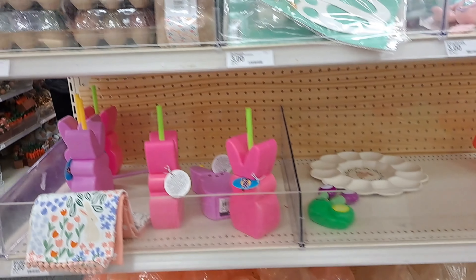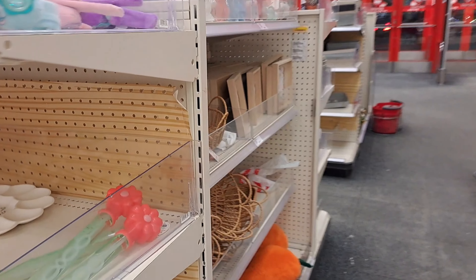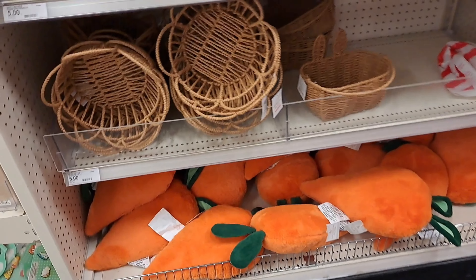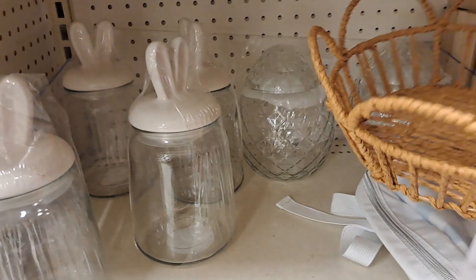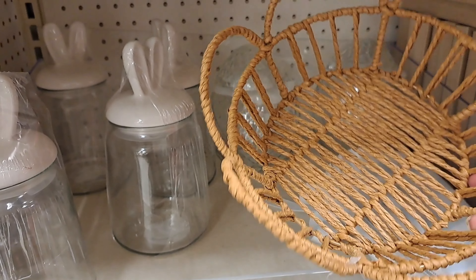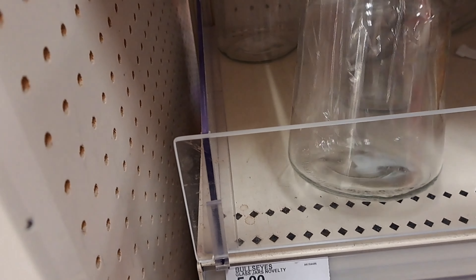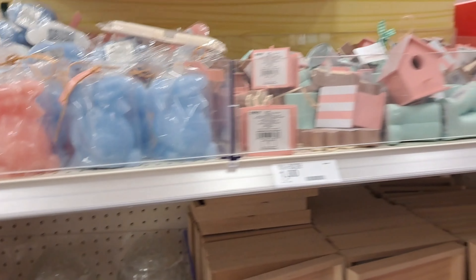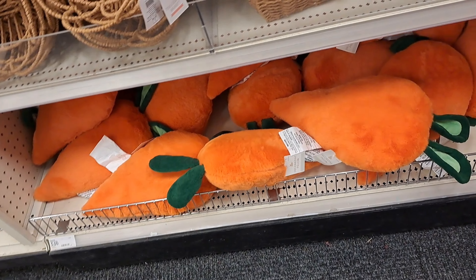This is the Target Bullseye dollar spot, where almost nothing is a dollar, but some really cute things like these little baskets. There was one that had Easter ears on it, like little bunny ears - those were cute. I think they were three dollars. And five dollars for these little bunny jars - I thought that was kind of steep, considering Dollar Tree had Valentine's ones. I'll be curious to see if they get any Easter ones this year.